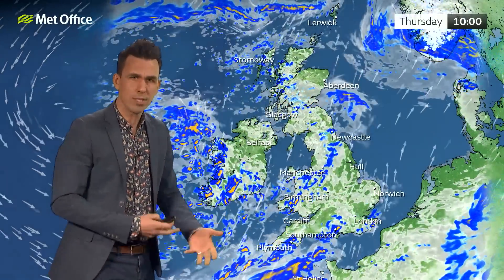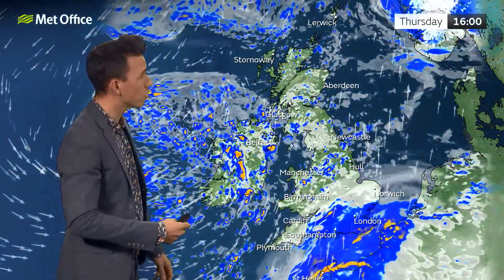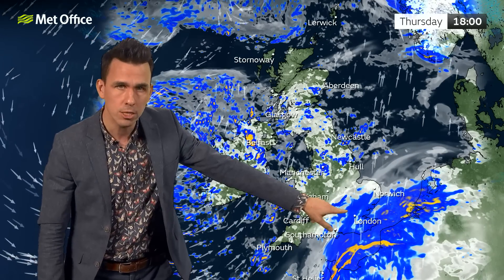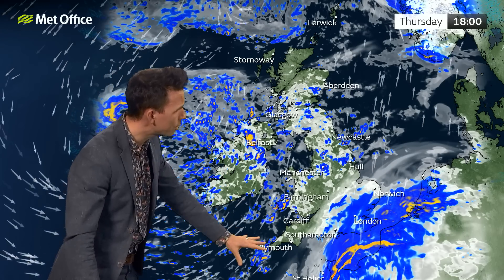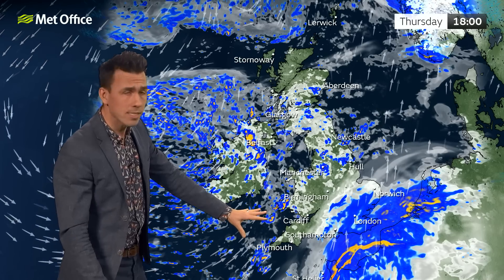The rainfall is increasingly of a showery nature. Thursday is looking like a showery day across the UK, with some heavy downpours in places, some rumbles of thunder, and some more persistent rain just pushing into the south and southeast by the evening. There are also some lively showers pushing into west and southwestern parts, along with some gusty winds.